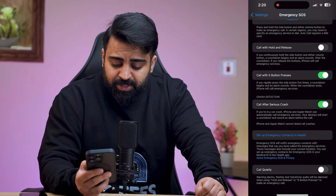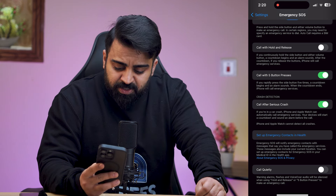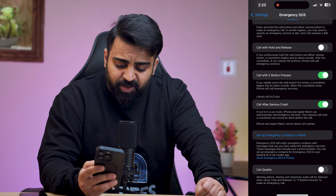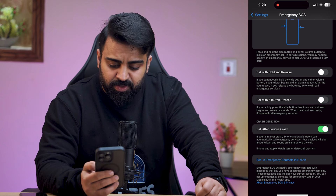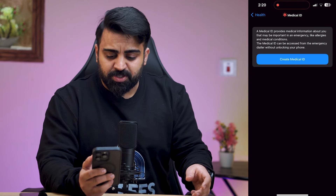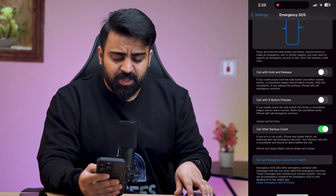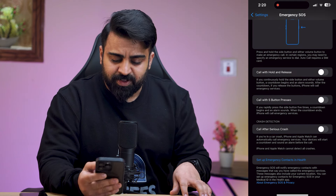If you turn it on, you'll get an extra option which says: warning — alerts, flashes, and VoiceOver audio will be silenced when using Hold and Release or five button presses to make an emergency call. You can also set up emergency contacts and health. When you tap on it, you can create your Medical ID and add your emergency contacts as well. If you want to disable the SOS, it's a simple step — just click the toggle and turn it off.